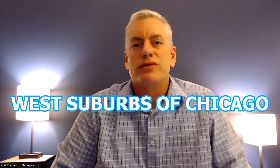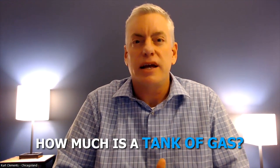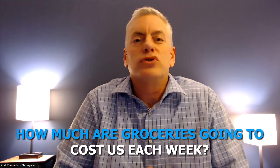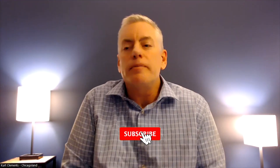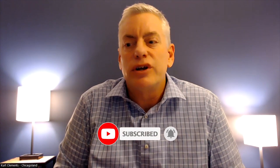So you're thinking of moving to the west suburbs of Chicago. You've already picked out the house and closed on it, but one of the things you didn't think about is how much does a tank of gas cost, and how much are groceries going to cost each week? If you're new here, don't forget to hit the subscribe button and ring that bell so you'll never miss any updates on our channel here at Living in Chicago, Illinois.